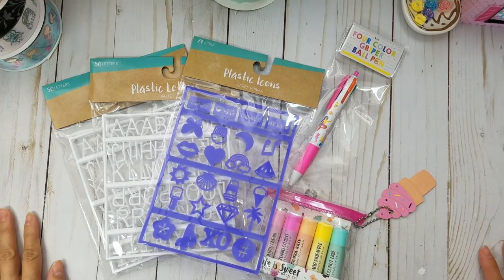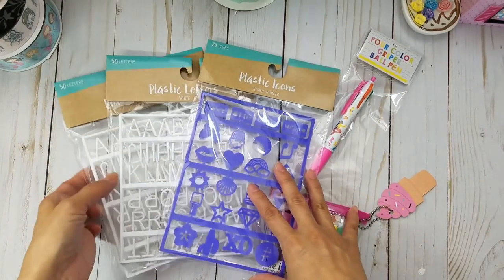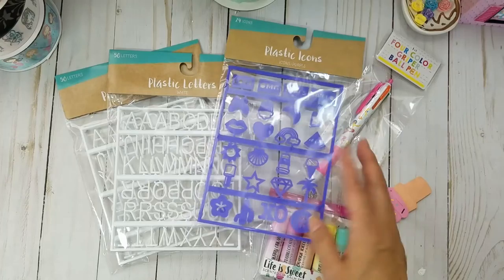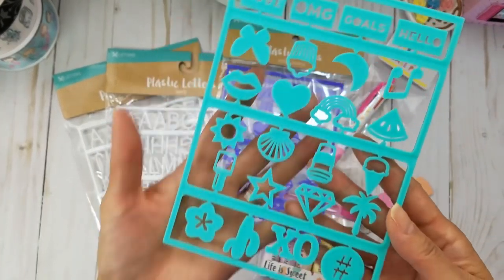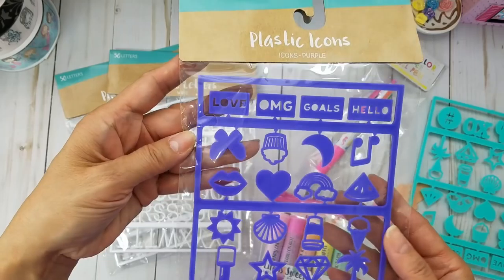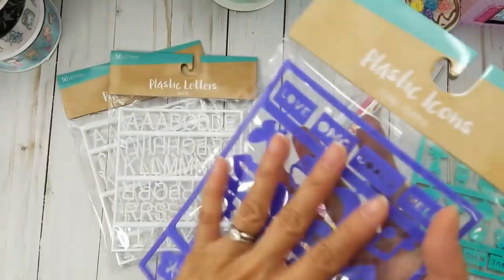I was picking up some things for the house and groceries, and of course I stopped by the dollar bin. I saw these purple icons and I didn't realize they were exactly the same as my teal one. But I like the colors — here's the teal one I already have. They're the exact same icons, but that's okay. I do love the purple color, and it was a dollar so I went ahead and got it.